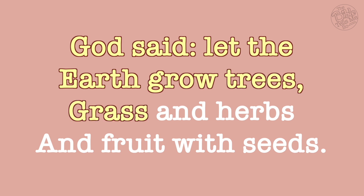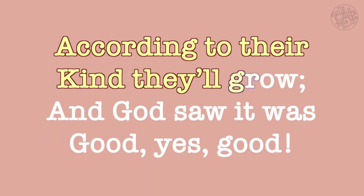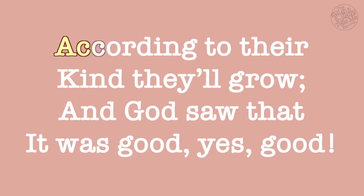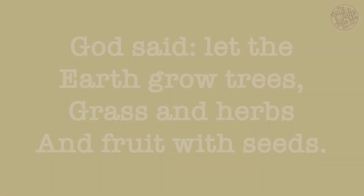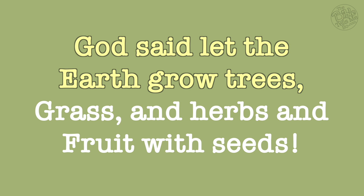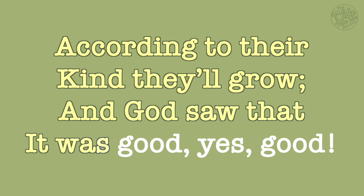God said let the earth grow trees, grass and herbs, and fruit with seeds according to their kind, they'll grow, and God saw it was good — yes, good!